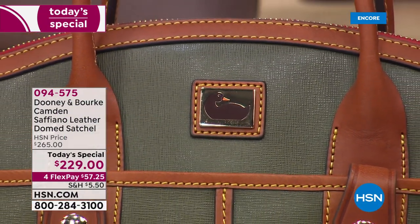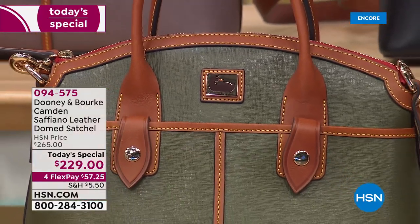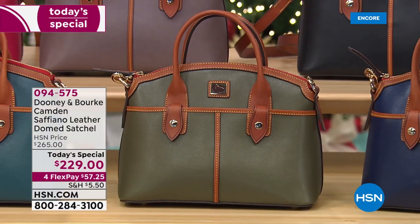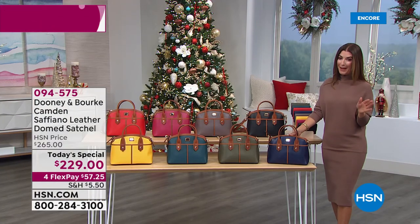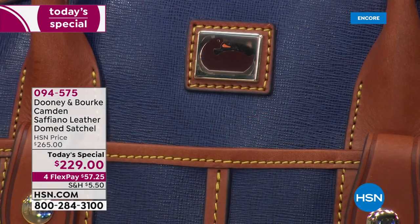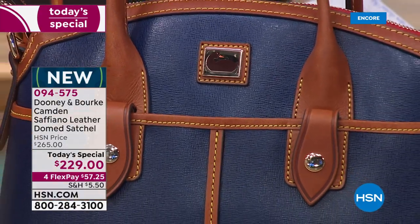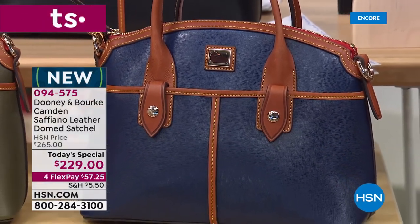We are in love with leather here at HSN, and if you're a Dooney & Burke fan, this is your moment. It is the last Today's Special of the year from Dooney & Burke, and we've got a bag available elsewhere on the market, but no one has this price. For one day only, for the next 24 hours, take advantage of our big savings — more than 35% off — with interest-free flexible payments of just $57 and change.